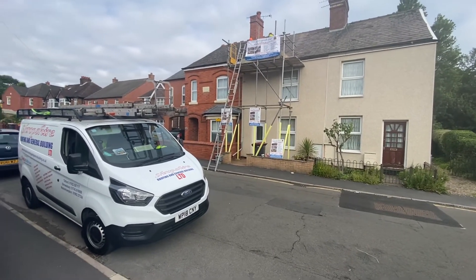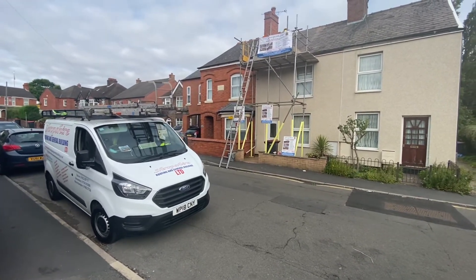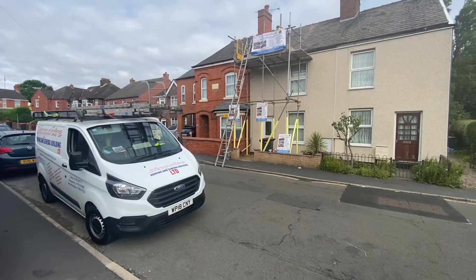All of our work is supplied with a 10-year warranty. We do all roofing and building work. We offer a free quotation and a free roof inspection as well.